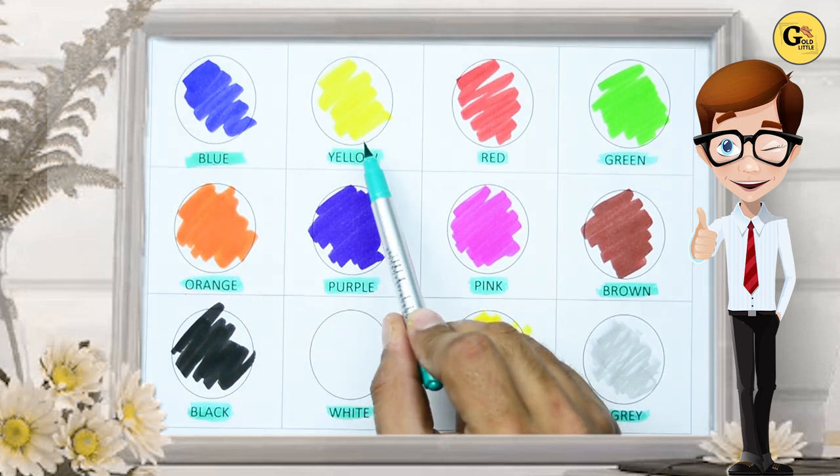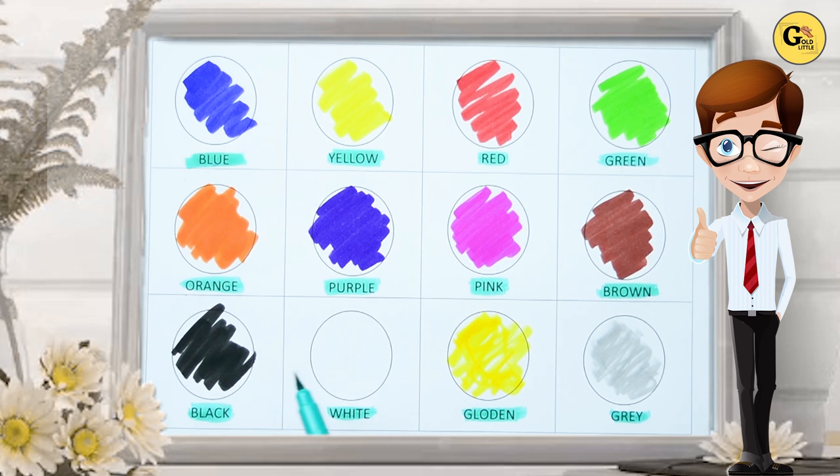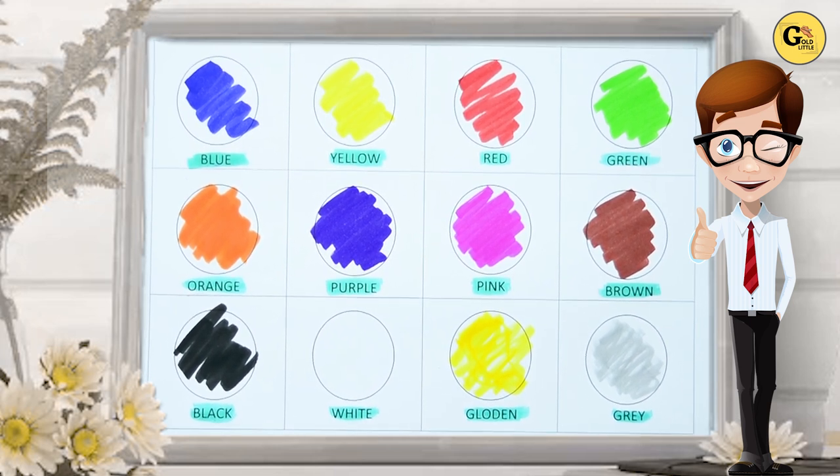So, blue, yellow, red, green, orange, purple, pink, brown, black, white, golden, gray. It's all our colors.